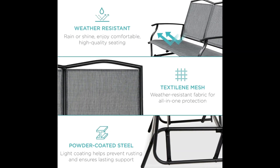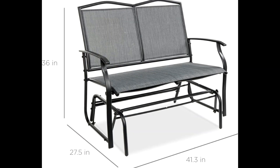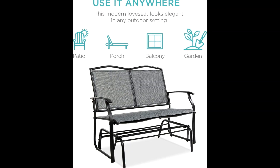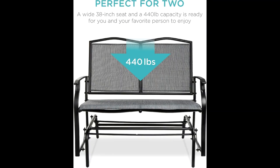A wide 38-inch seat and a 440-pound capacity are ready for you and your favorite person to enjoy, with UV-, water-, and oil-resistant textiline mesh fabric for all-in-one protection.